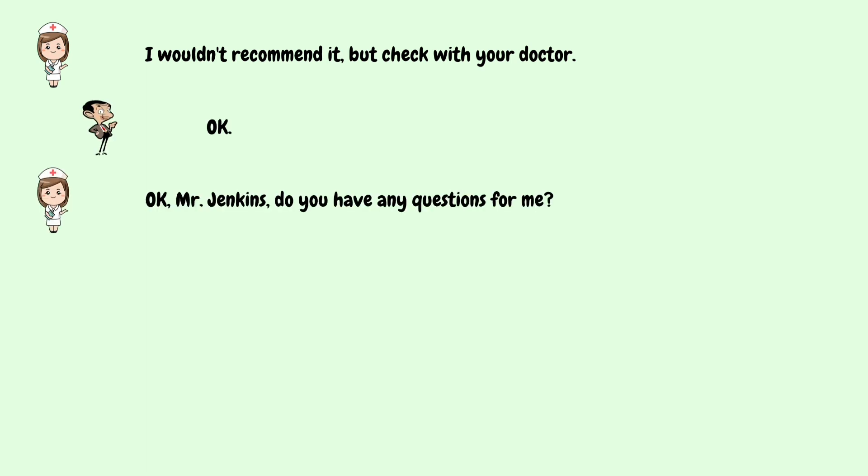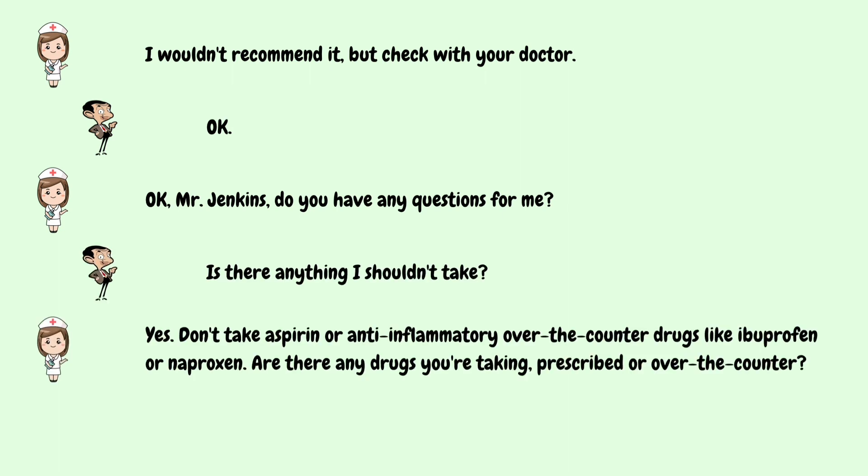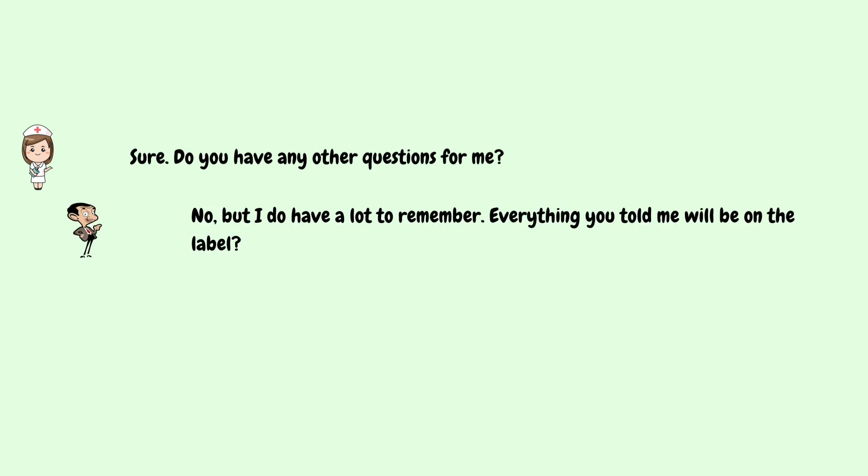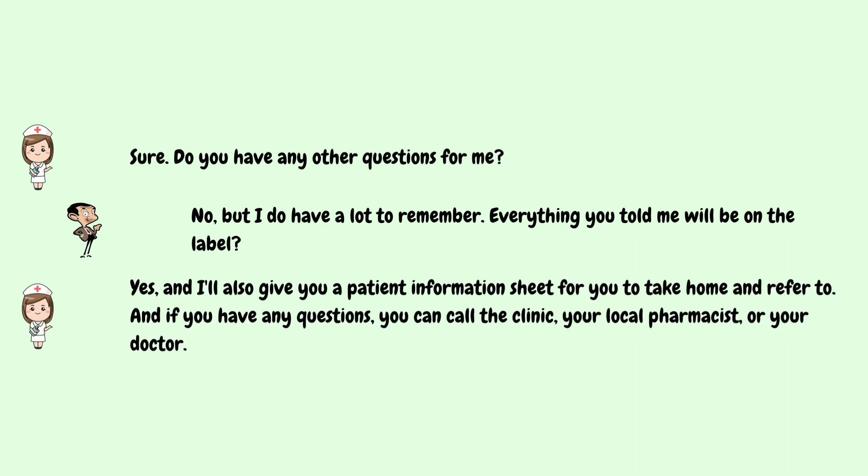Okay, Mr. Jenkins. Do you have any questions for me? Is there anything I shouldn't take? Yes. Don't take aspirin or anti-inflammatory over-the-counter drugs like ibuprofen or naproxen. Are there any drugs you're taking, prescribed or over-the-counter? Sometimes I take Tylenol. Is that okay? Sure. Do you have any other questions? No, but I do have a lot to remember. Everything you told me will be on the label? Yes, and I'll also give you a patient information sheet for you to take home and refer to. And if you have any questions, you can call the clinic, your local pharmacist, or your doctor. Thank you.